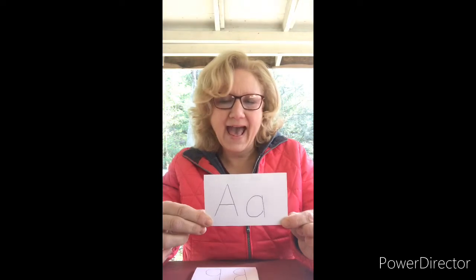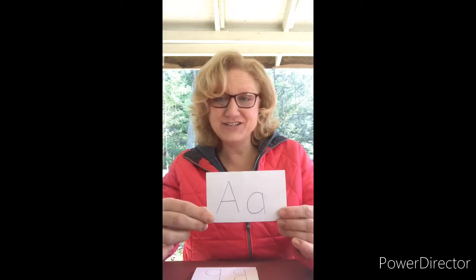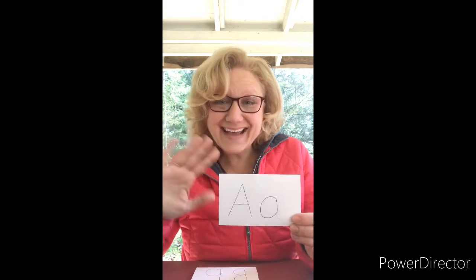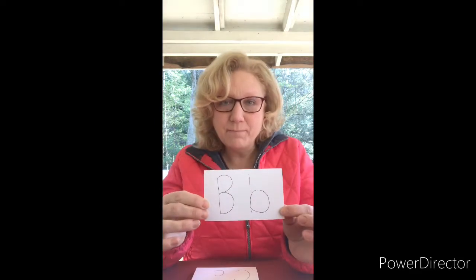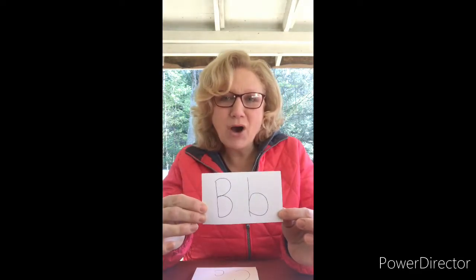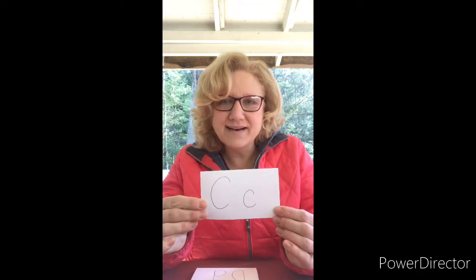A. A is for Aiden J and Aiden G. Hi Aiden! How are you today? B. Ball. C. Colin and Clayton both start with C.